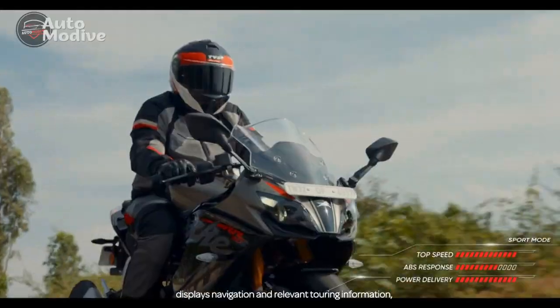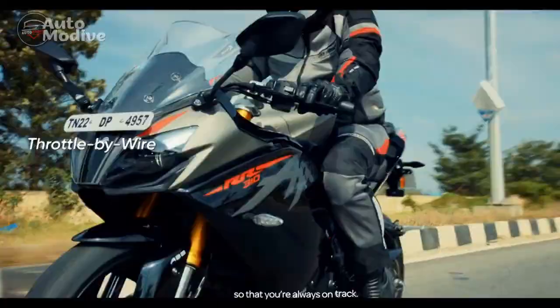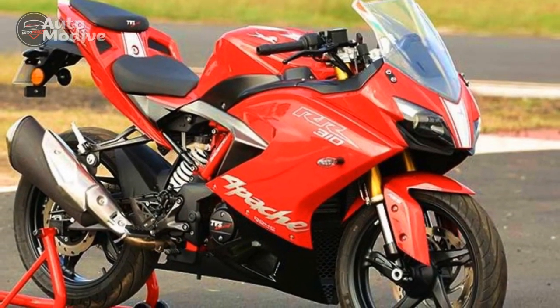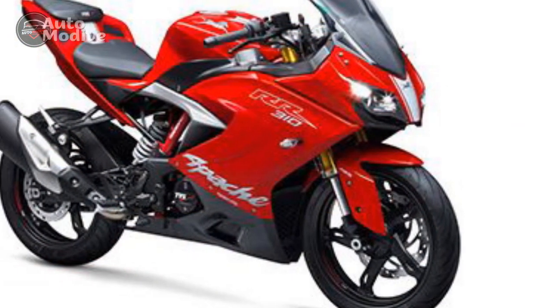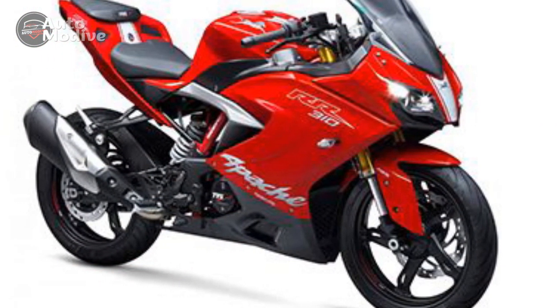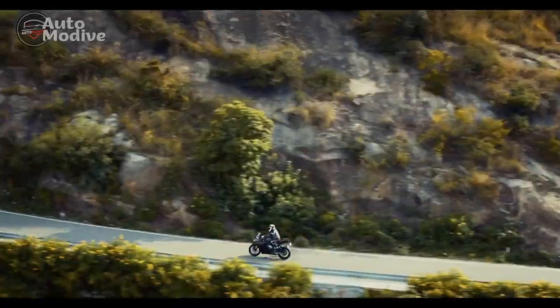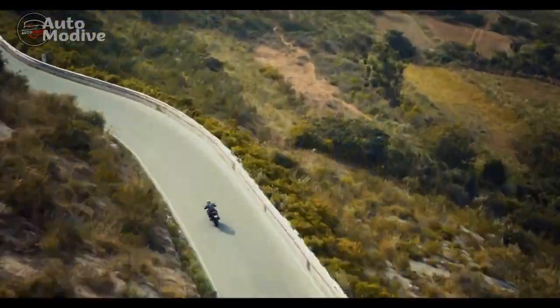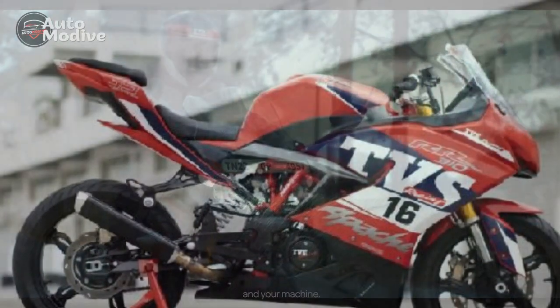Ride and Handling. One of the standout attributes of the TVS Apache RR310 is its nimble and responsive handling. The trellis frame provides a balance between rigidity and agility, offering exceptional stability during high-speed maneuvers while maintaining the bike's ability to carve through corners with confidence. The suspension setup, featuring upside-down forks at the front and a preload-adjustable monoshock at the rear, absorbs road imperfections effectively, contributing to a comfortable ride experience.